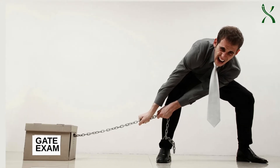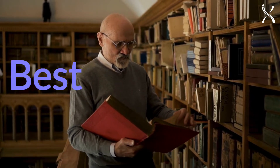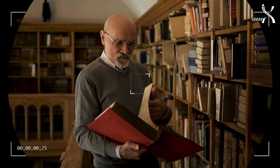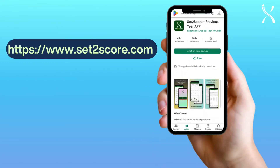Preparing for the GATE Physics exam? Top rankers and professors agree — using the best previous year paper resources is key to your success. Meet Set2Score, your ultimate study companion. Here's why it's a game changer.